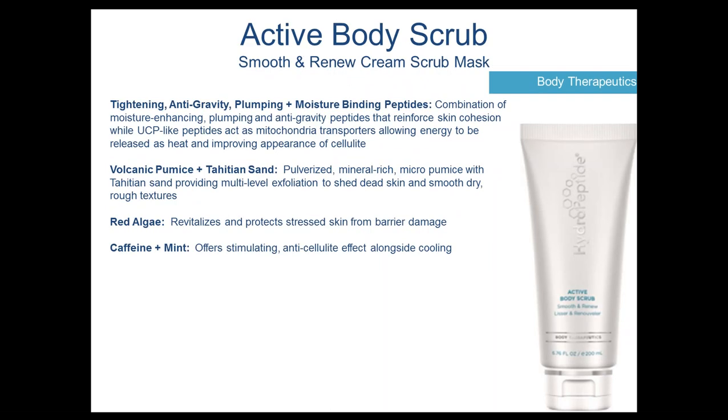The Active Body Scrub complements the body wash very nicely. It will both soothe and renew the skin, working as a scrub or mask. It has tightening, anti-gravity, plumping, and moisture-binding peptides to help rejuvenate and firm the body skin.